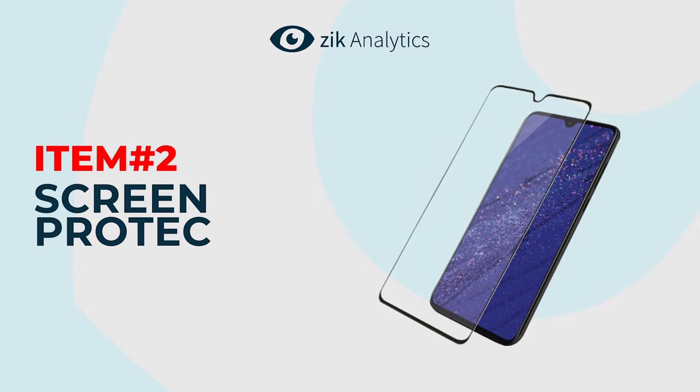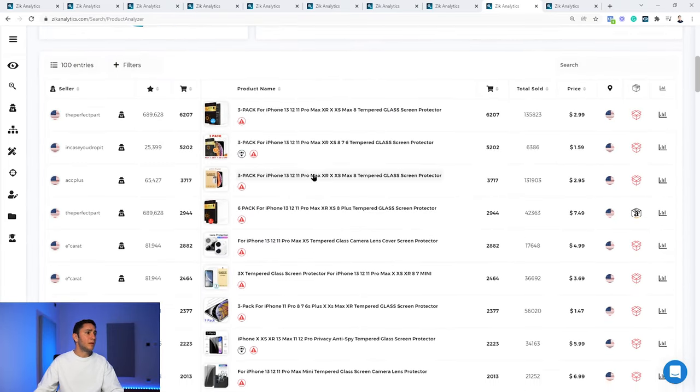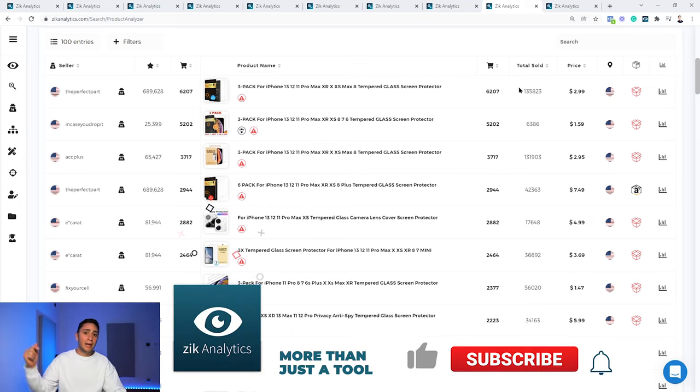Product number 2 is screen protectors. Mobile accessories have been dominating eBay for a long time. Screen protectors generated $288,000 in sales in the last 30 days from the top 100 listings, with 93 successful listings, a 65,000 sell-through rate, and average product price of $6.30. One seller dominates at 20%. The top four listings are screen protectors for iPhones: first with 6,207 sales in the last 30 days, second with 5,202, third with 3,717 — and the first product has 135,000 lifetime sales, which is massive.